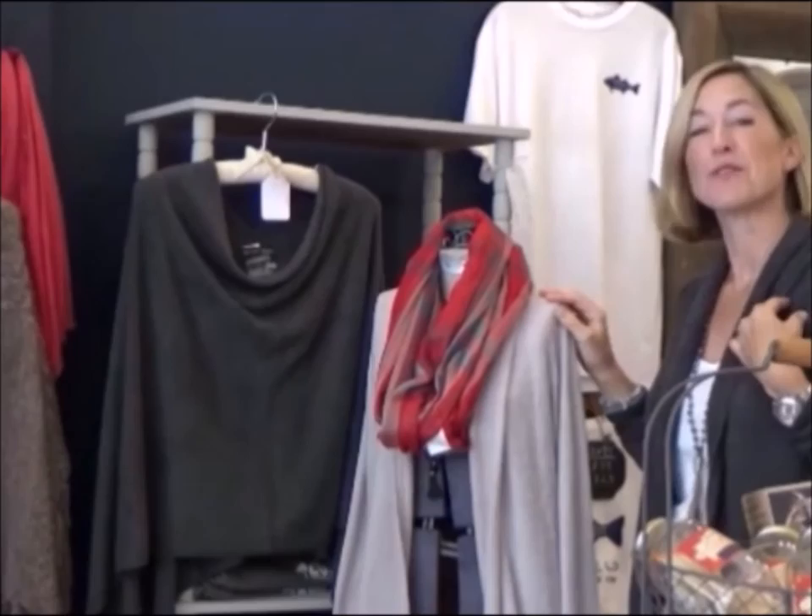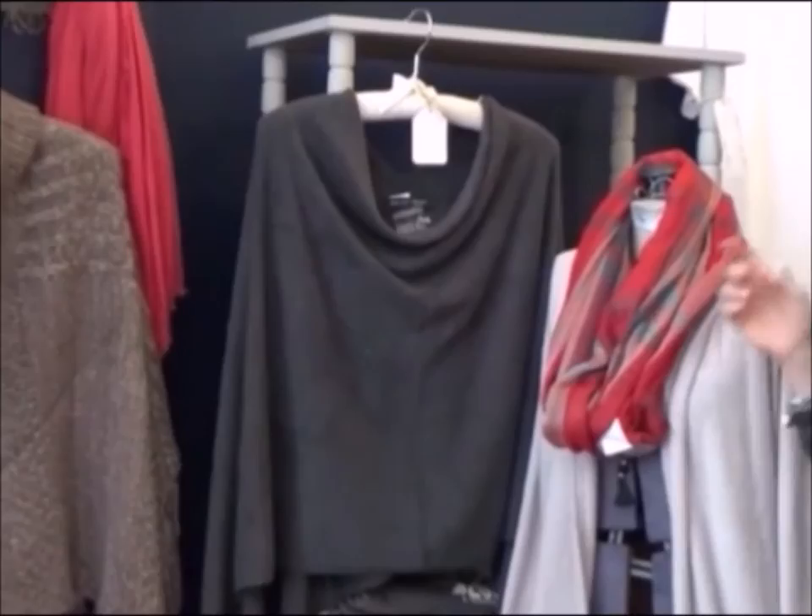We've got some great assortments of pattern and solid, and this cozy new line we're offering in carbon, which I'm wearing, and silver, which is here on the mannequin. And we're doing both a cardigan and a poncho to give people some variety.